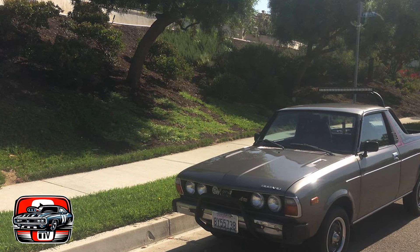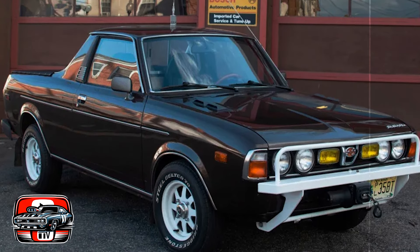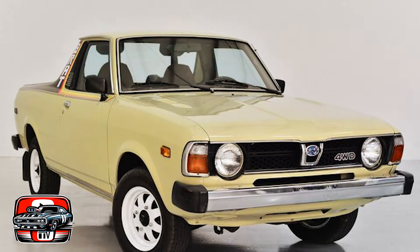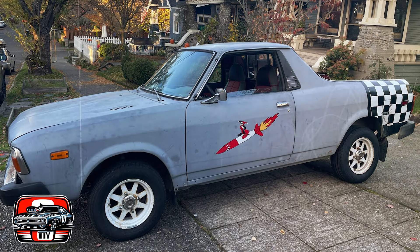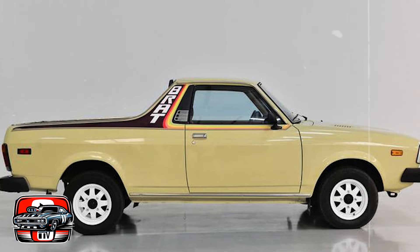Despite its uniqueness and off-road capabilities, the Brat failed to capture widespread appeal. It wasn't even sold in Japan, its country of origin, due to lack of interest. In the U.S., its journey ended in 1987. While the Brat had its enthusiasts who appreciated its distinctive character, it couldn't break into the mainstream market.